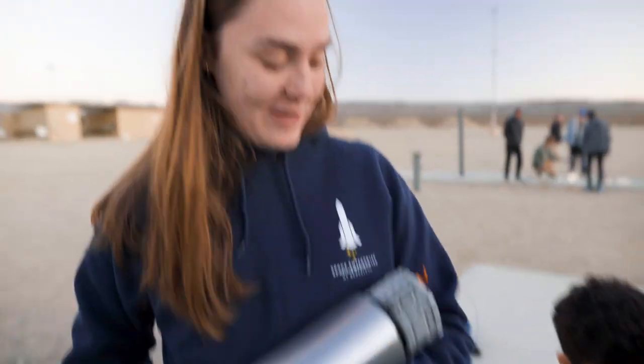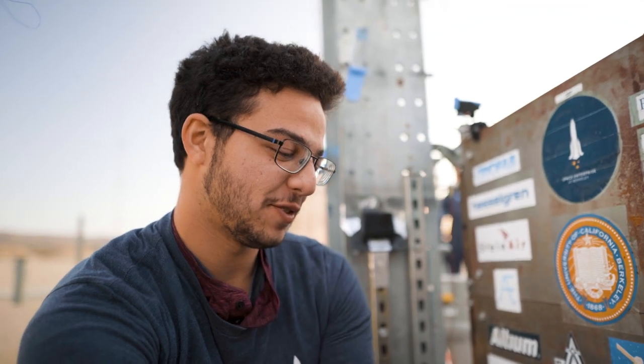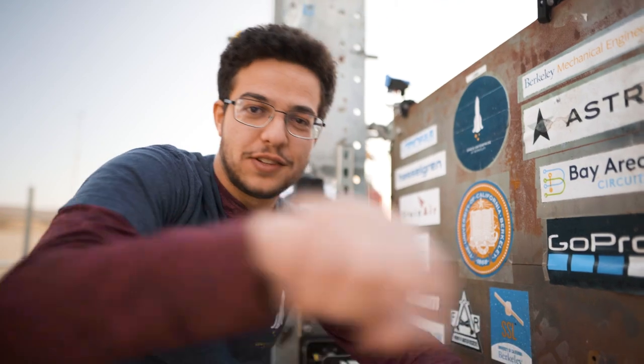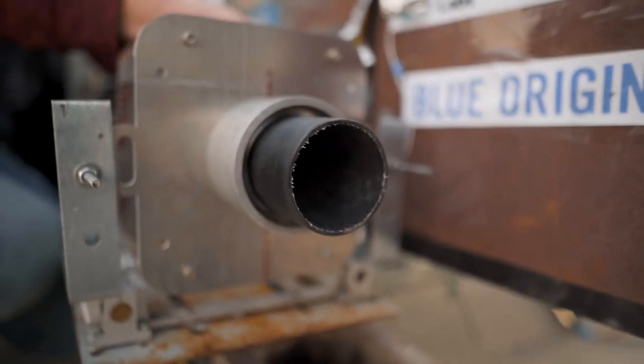Do you know what a PSI is, people? No one does. This is the new one — this is the one that's about to go in for hot fire number two. We're going to do full duration at full thrust on this one. This is also this chamber's first hot fire, so I'm excited to see how it performs. It looks good, for sure — definitely our shiniest part. We've just got to hot-swap these two really quick. This engine just went through the fire and it seemed to perform decently well.